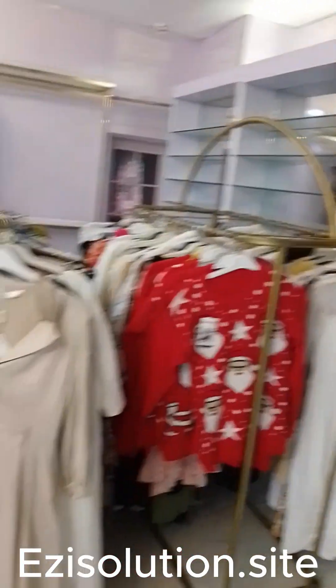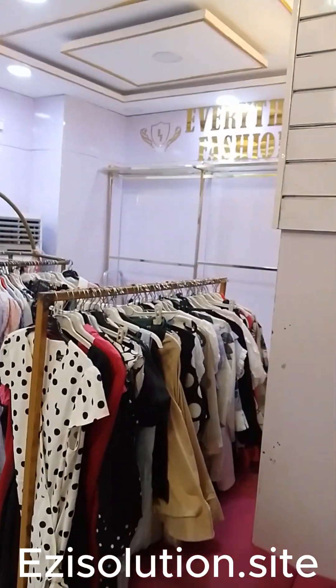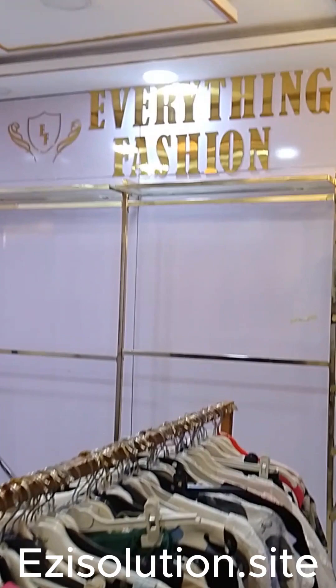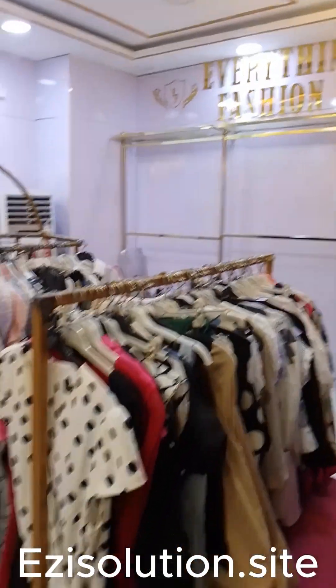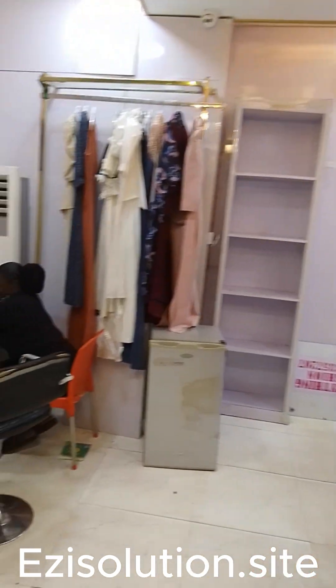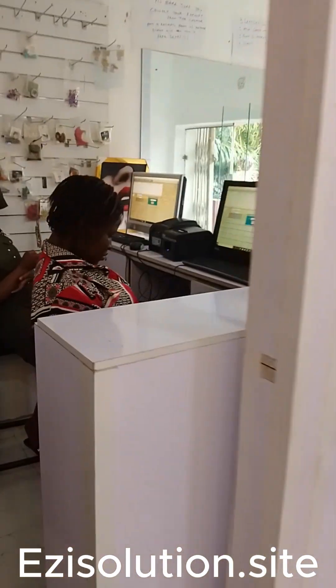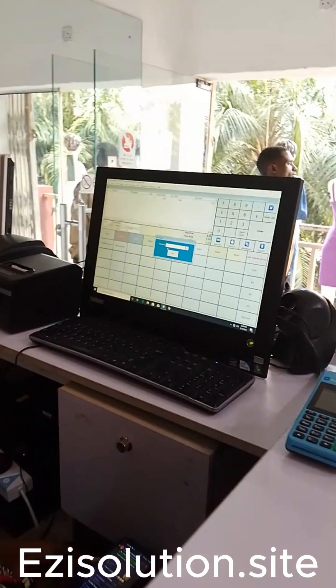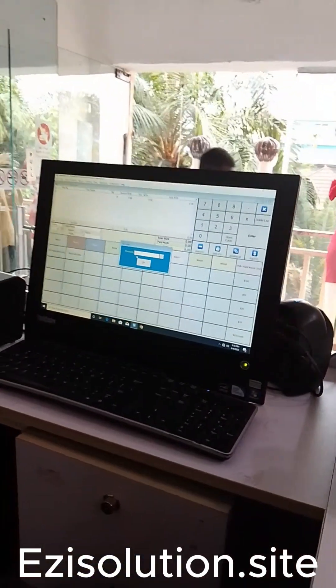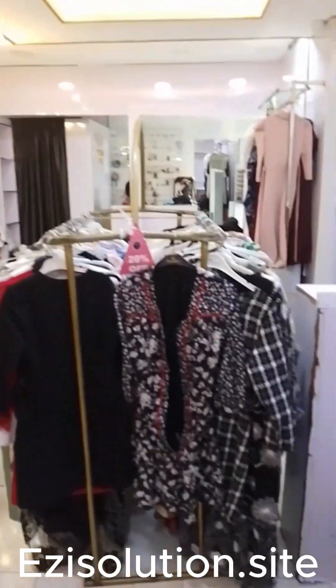Tracking of the stock, sales, customer care — Retailman can do it for you. Are you having any boutique, retail outlet, or wholesale shop? You can use Retailman point of sale software for your business. It is fast and easy to use. You don't need to spend time training your staff because it is a very easy to use software.